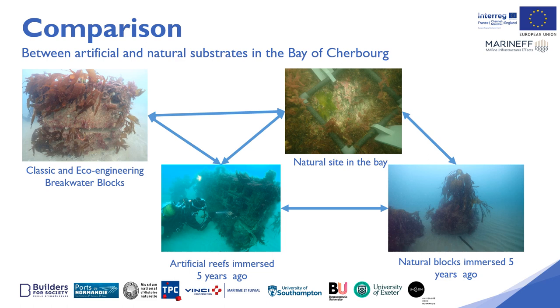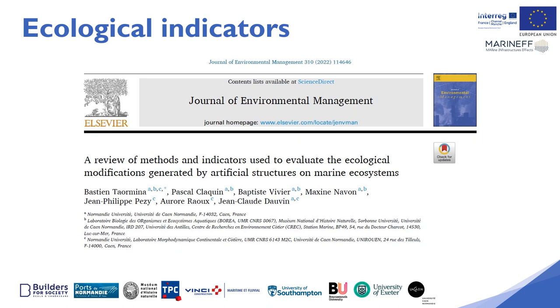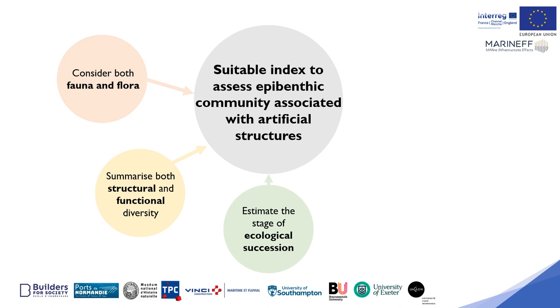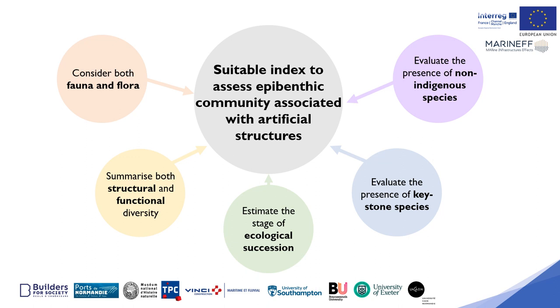We carried out a study to compare artificial and natural substrates in the Cherbourg harbour. Several ecological indicators have been tested. We are currently testing the indicators proposed by Basurco-Tormina et al. in 2022. The results are currently being processed. Indicators should be developed for artificial structures, and in particular for the evaluation of the first stages of colonisation, in order to rapidly assess the effects of structures on the environment.